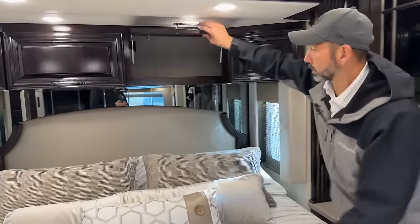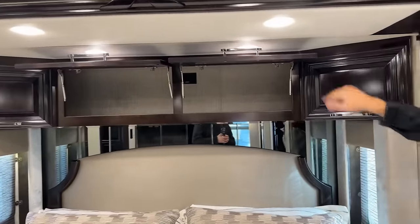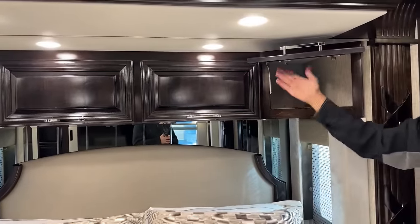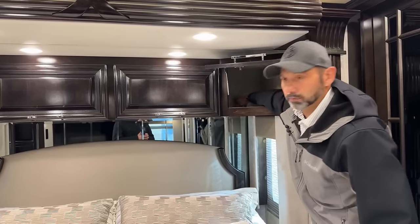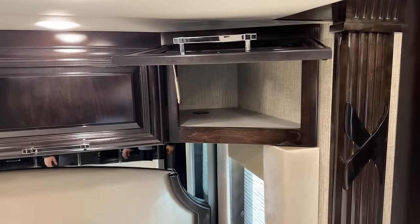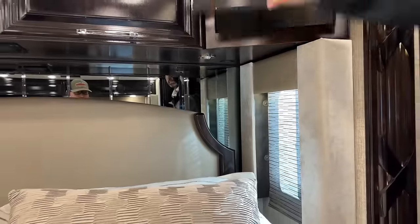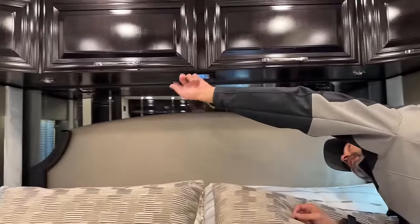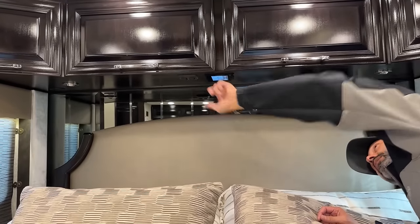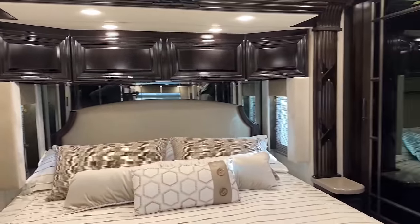You're also going to have storage over the bed here with an outlet in there. Before you open the side doors, you want to make sure these are shut so they don't hit. There is an opening so you can run cables through there — plug something in and bring the cord through, making it nice and easy. Also, under here is a touchpad and your speaker controls so you can turn off the speaker on each side or both of them. You can also access your lights — you don't have to get out of bed to turn off lights.